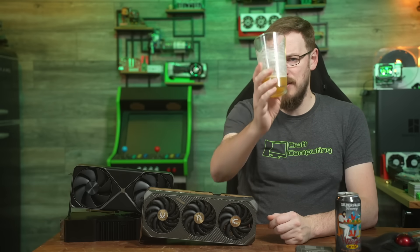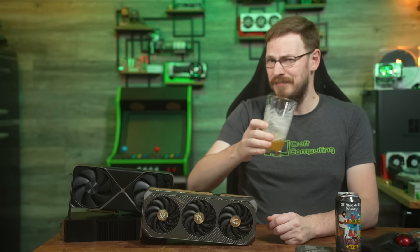And that's going to do it for me in this one. Thank you all so much for watching, and as always, I will see you in the next video. Cheers, everyone.